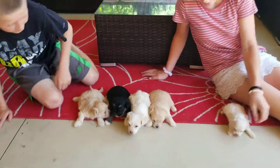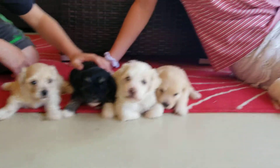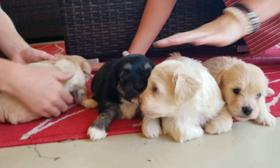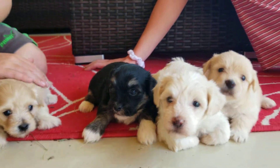Welcome back to abcdoggy.com studios. This is an owner update video of the litter of four out of Daisy and Brownie. We got Peach and Pineapple on the outsides.